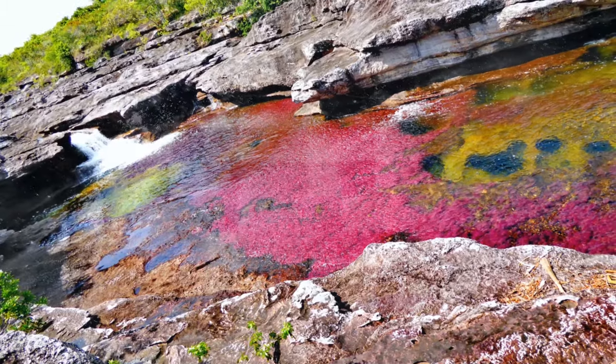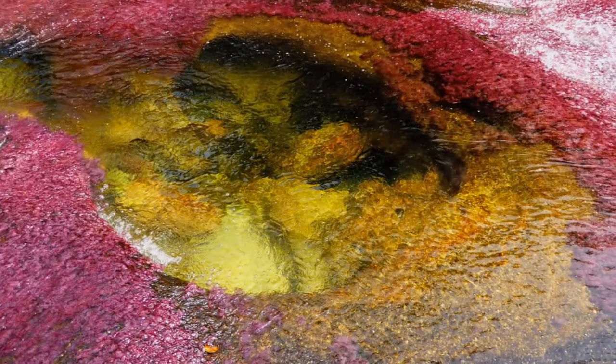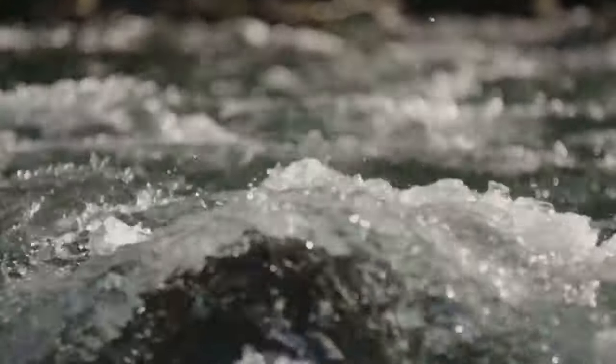It latches onto the rocks found in the riverbed and gives the river that particular reddish hue. It also helps that the water here is really clear, since there are almost no nutrients or other small particles.